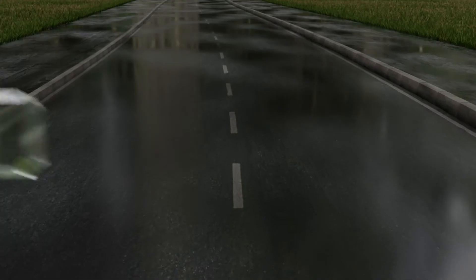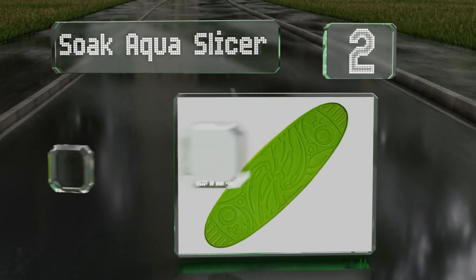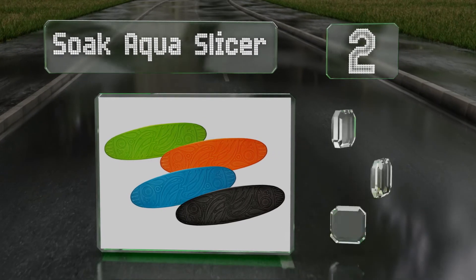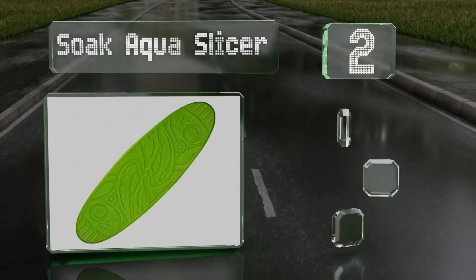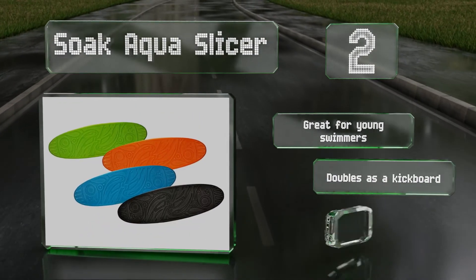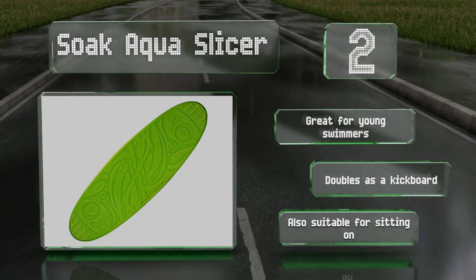At number 2: on those extra hot days when you want to keep as much of your body submerged in cool water as possible, the Soak Aqua Slicer comes in handy. Use it to stay afloat with no effort, resting your arms and even your drink as you drift aimlessly through the deep end. It's great for young swimmers and doubles as a kickboard. It's also suitable for sitting on.